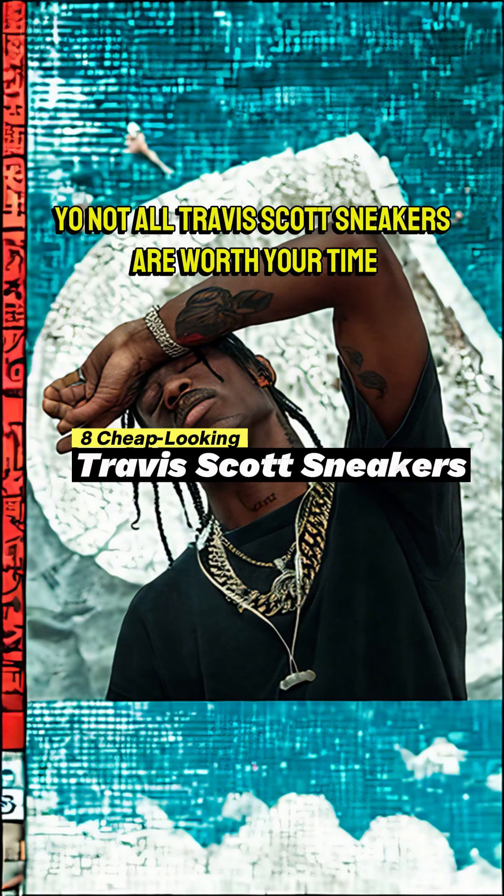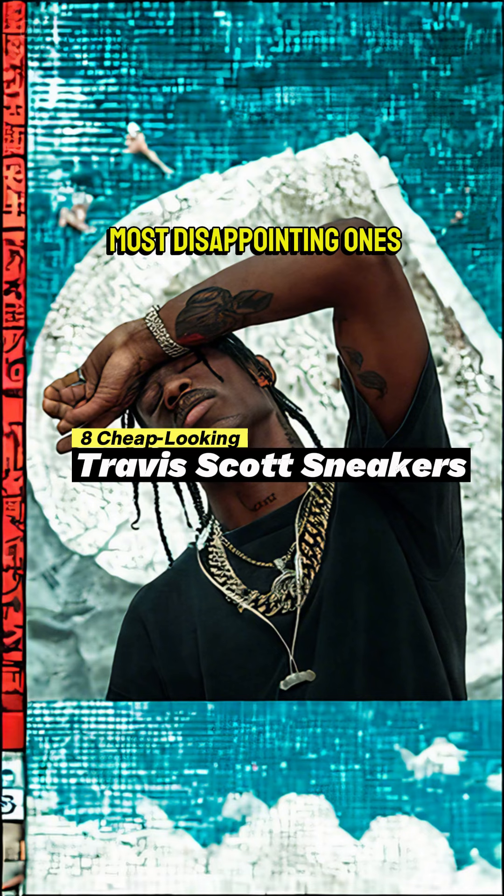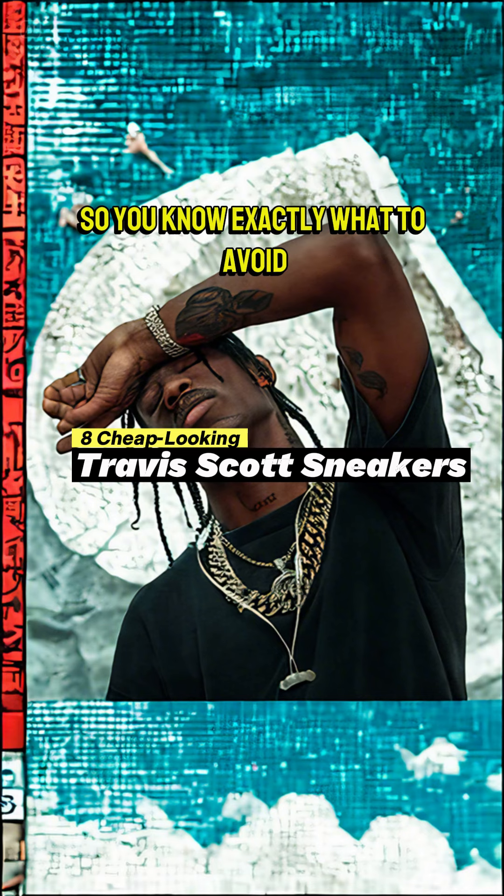Not all Travis Scott sneakers are worth your time. Let's count down the 8 cheapest, most disappointing ones, so you know exactly what to avoid.